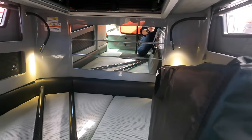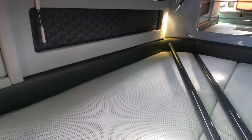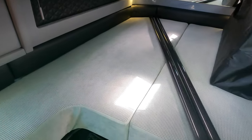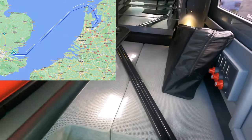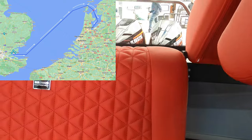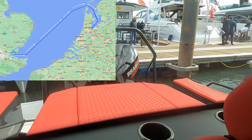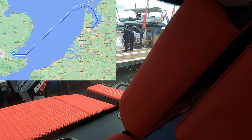When carrying six passengers, the Brabus Shadow 500 is rated as CE Category B for offshore use, and when carrying nine passengers the CE rating changes to CE Category C for coastal use. Personally, I would love to take this boat on a trip from the Thames Estuary across the North Sea straight into the heart of Amsterdam, preferably in sea state five to six conditions — let me know in the comments if you're up for it.